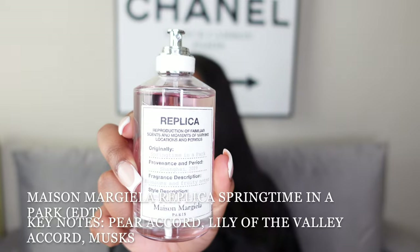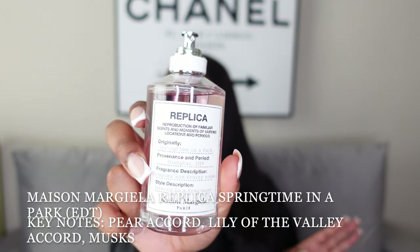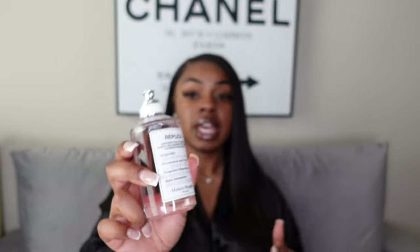Another one I'm really looking forward to is Springtime in a Park by Maison Margiela Replica. The bottle looks super simplistic and sleek — I absolutely love the packaging. This is another EDT, and I feel like going through my collection I definitely reach for my EDTs more in warmer weather since I don't like to wear super heavy scents when it's hot outside.